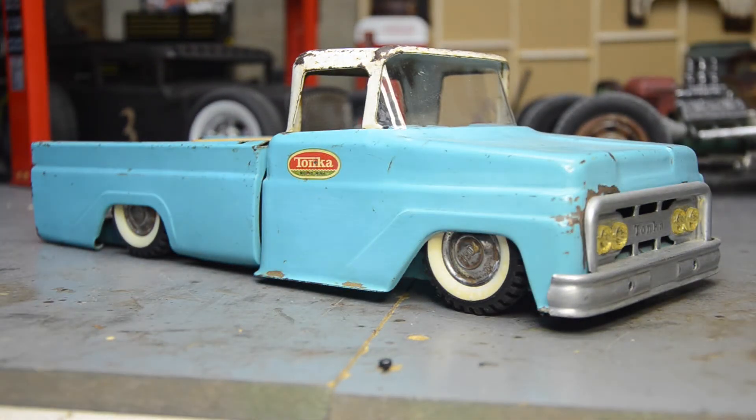Hey guys, welcome back to Chopped Toys. It's another past build. I built this one about four or five years ago. It's a 63 or 64 Tonka straight side. This was a newer addition to their lineup in the mid 60s. They started having the straight side beds. And as you can see, they kind of lined up with the cabs, not great.